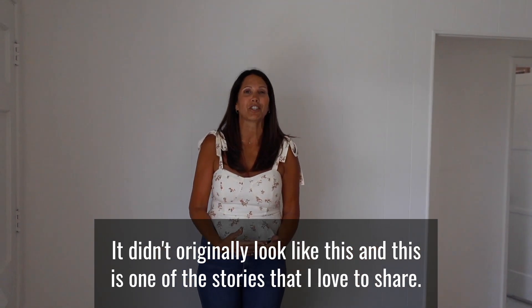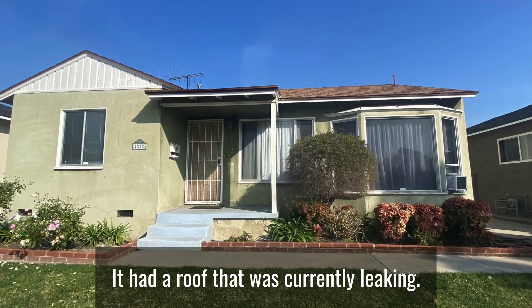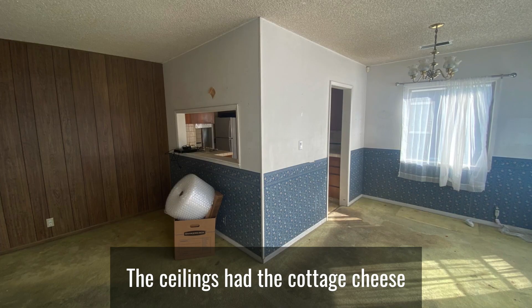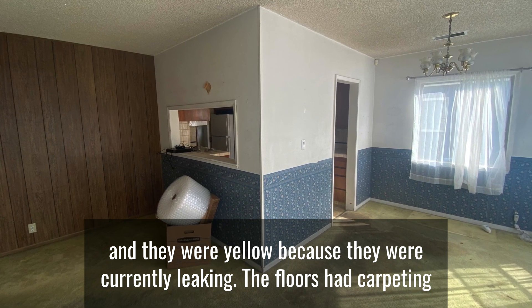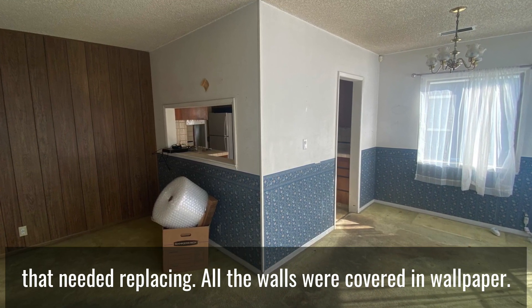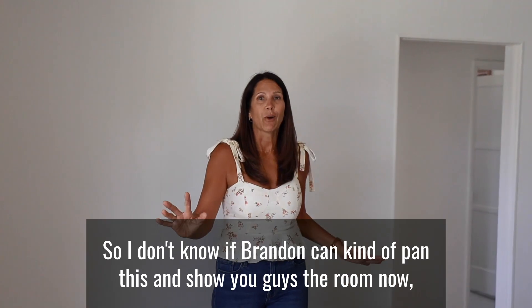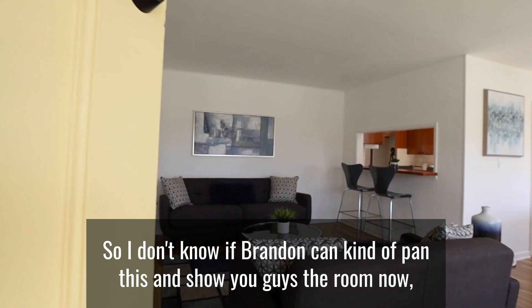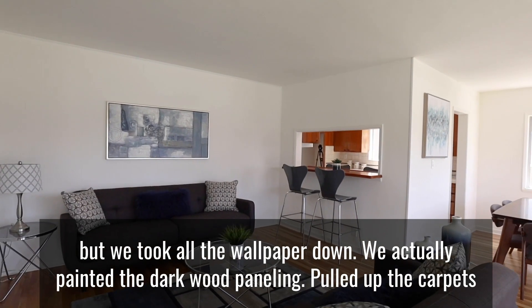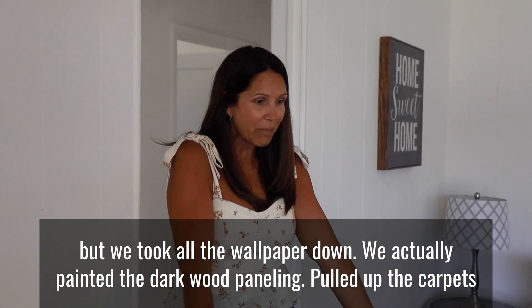It had a roof that was currently leaking. The ceilings had cottage cheese texture and were yellow because they were leaking. The floors had carpeting that needed replacing, and all the walls were covered in wallpaper. I don't know if Brandon can pan this and show you guys the room now.